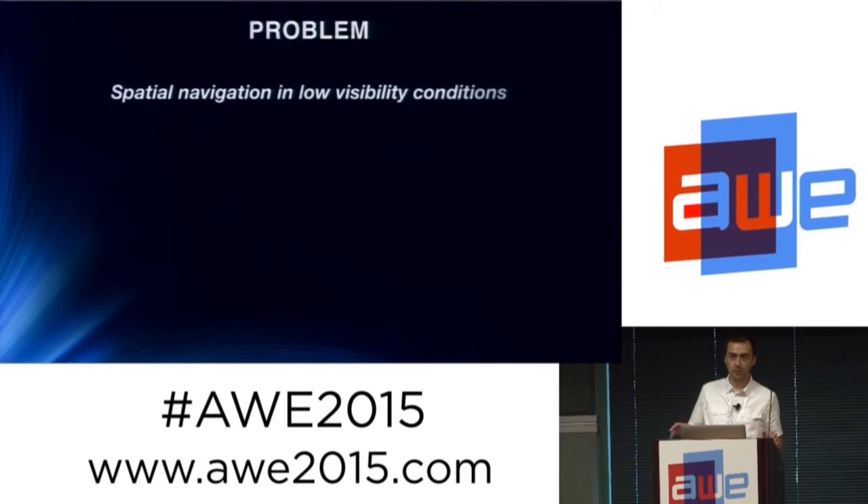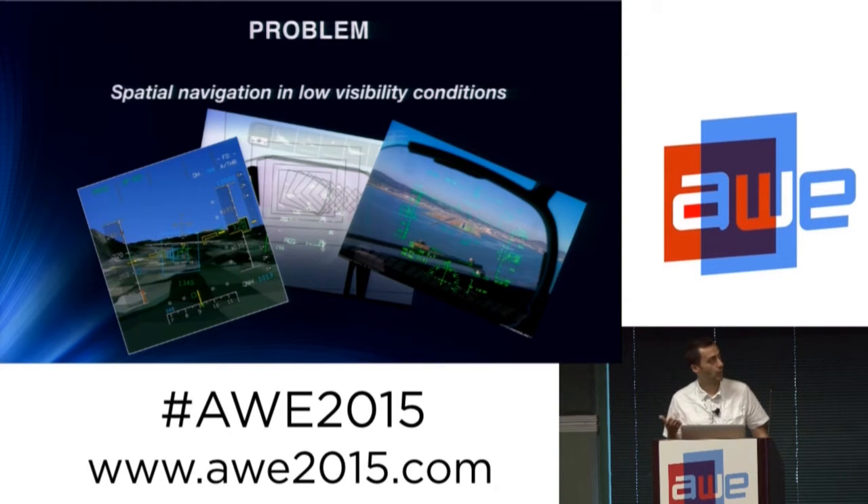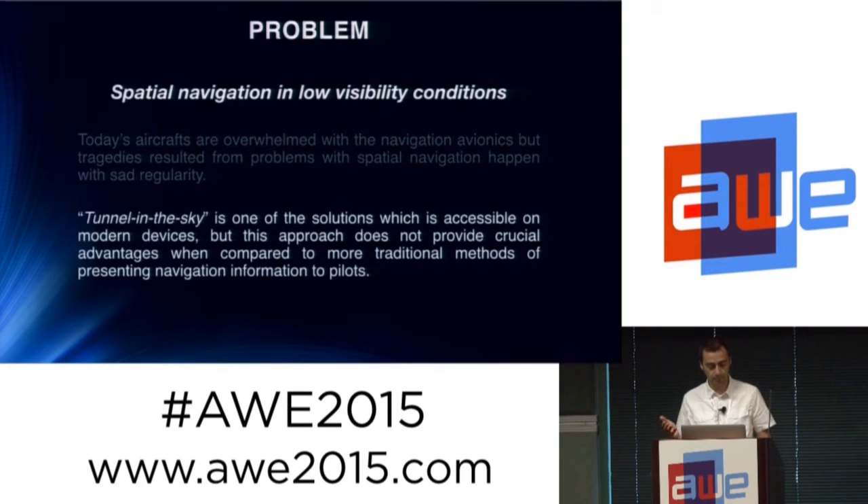The problem that we try to address is spatial navigation in low visibility conditions. Today aircraft are overwhelmed with navigation avionics, but regardless of this, tragedies happen regularly. There are some solutions available, like tunnel-in-the-sky, but the information that this kind of solution provides is not very effective.